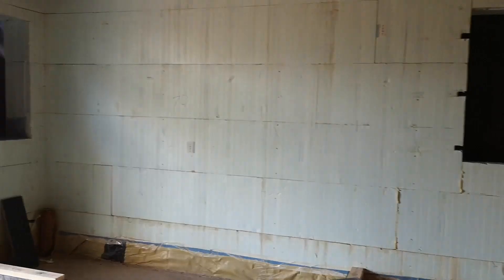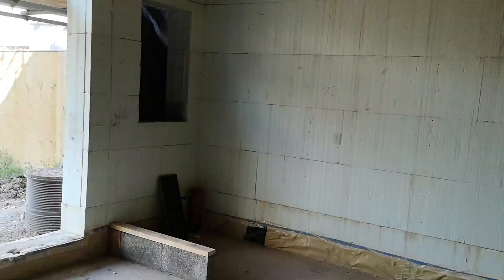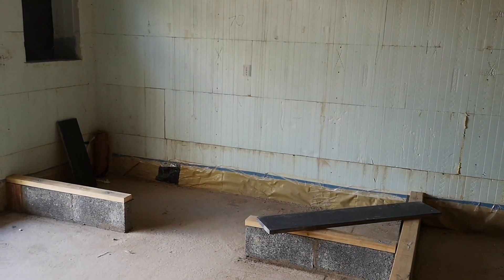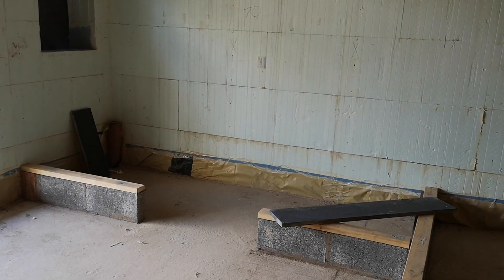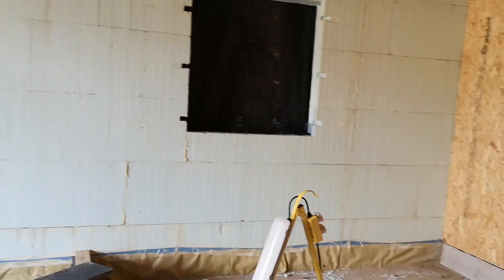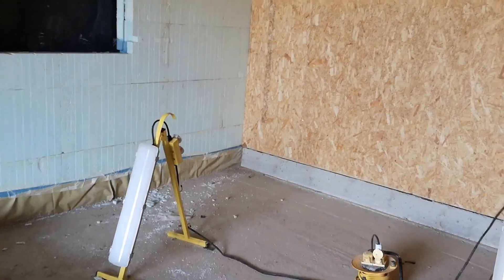Walking through into here now — that will be one of the guest bedrooms with French doors. Then looking across there where the blocks are on the ground, that will be another stud wall and there'll be an ensuite there, and then we've got another spare room here.